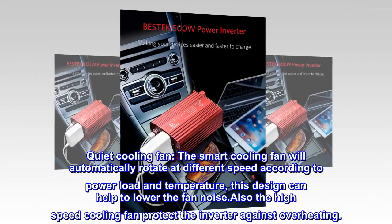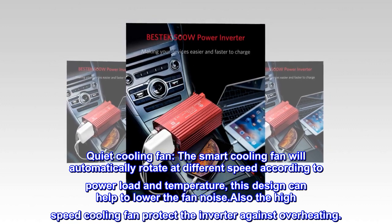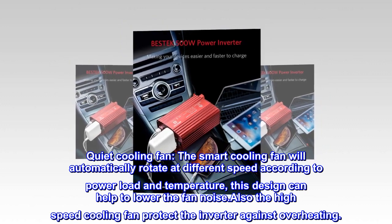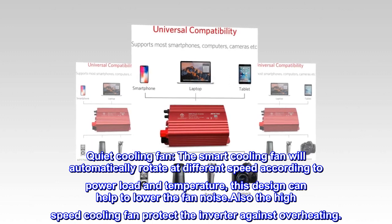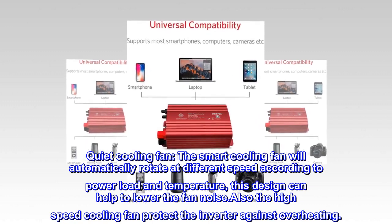Quiet cooling fan. The smart cooling fan will automatically rotate at different speeds according to power load and temperature. This design can help to lower the fan noise. Also, the high-speed cooling fan protects the inverter against overheating.